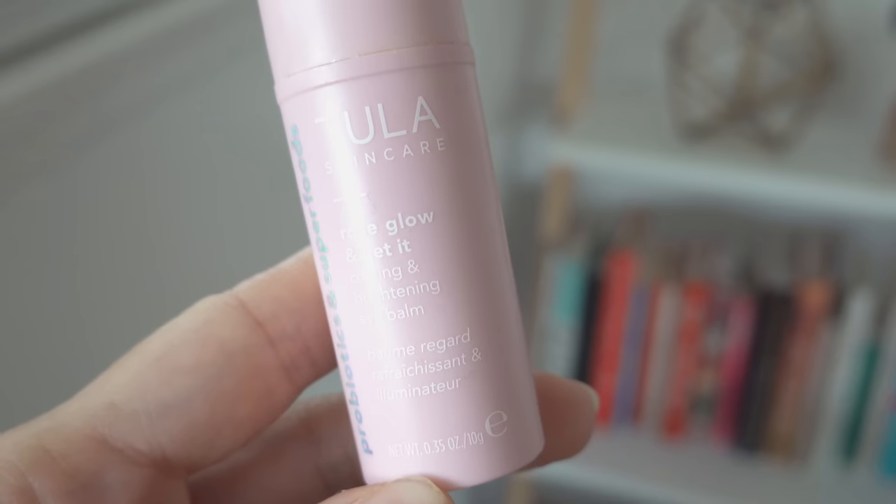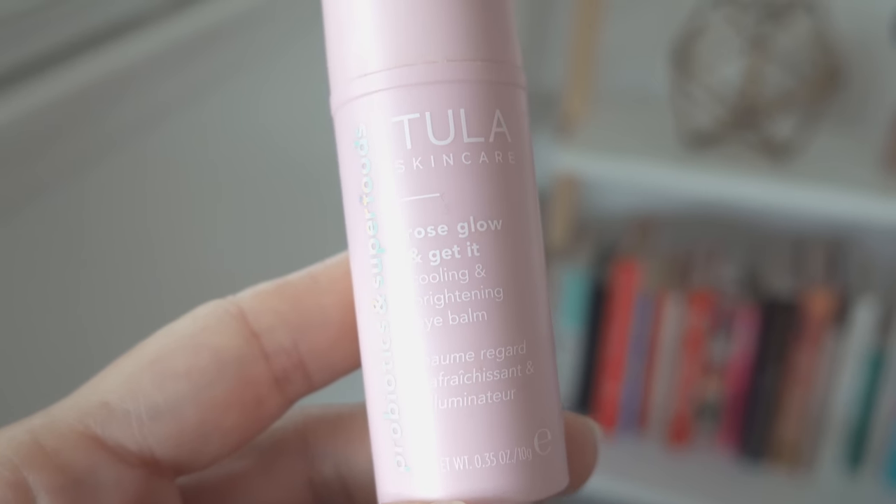You'll see that it really makes my foundation look so good. Some of the things that I love about Tula: one, they are a clean skincare brand, and you guys know that I have been gravitating towards clean skincare whenever I can. I love that they are cruelty free — they never test on animals. All of their products are made from superfoods and probiotics, so that is another plus.